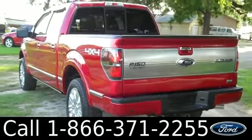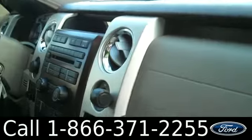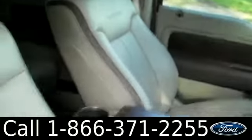Now let's check out the inside. The interior is in really nice condition and you have lots of cool features, including heated and cooled front seats, satellite radio, Sync by Microsoft, ambient lighting, cruise control, power windows, locks and mirrors, and power driver and passenger seats. There's your sunroof and the seats are leather.